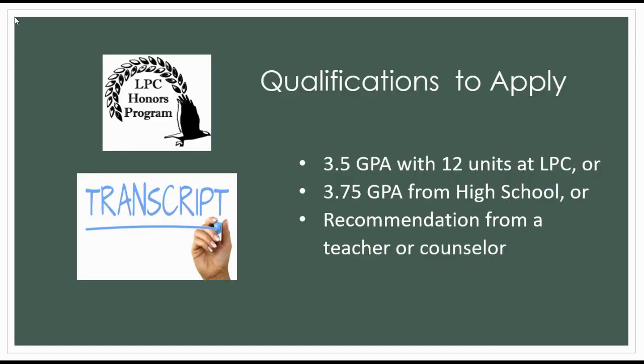Joining the Honors Program requires a 3.5 GPA with 12 units at LPC, or a 3.75 GPA from high school, or the recommendation of an instructor or counselor. If you do not meet these requirements, please contact the Honors Director for additional guidance.